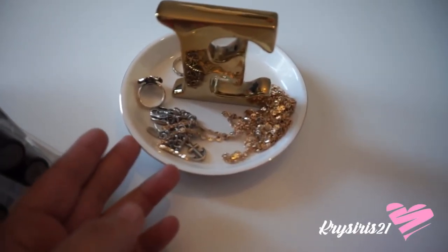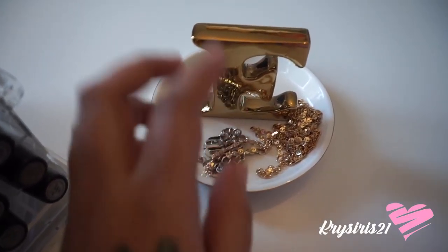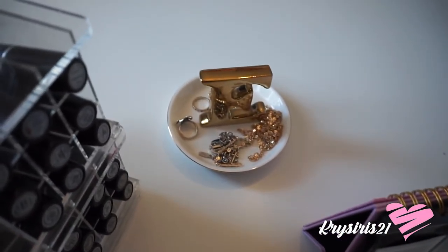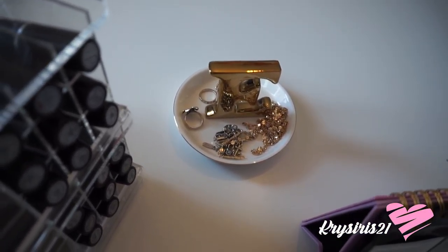I got this from Michaels and it's a little jewelry holder. This is where I put my jewelry when I take it off for the day. I got that on clearance as well — I think it was like five dollars, which was a pretty reasonable price.